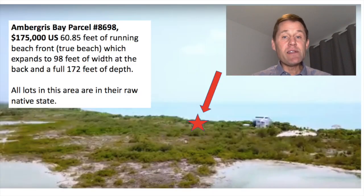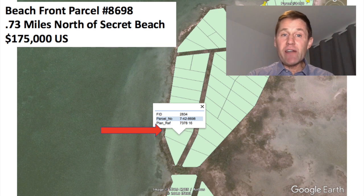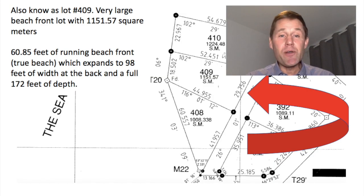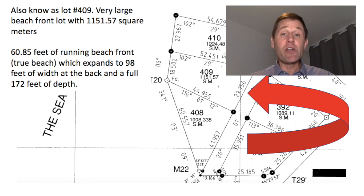Going a little bit further north, lot number 8698 is 0.73 miles north of Secret Beach. The price is $175,000 U.S. It's got almost 61 feet of running beachfront with a trapezoidal shape — 61 feet at the front, opening up to 98 feet of width at the back, with a full 172 feet of depth. Now, why do I say this has true beachfront? Looking at lot number 221, that lot has a surveyed access road going in front of it — so between your property pegs and the water's edge, there's actually a road where people or golf carts can pass. Your house is considered beachfront, but you're not literally on the water.